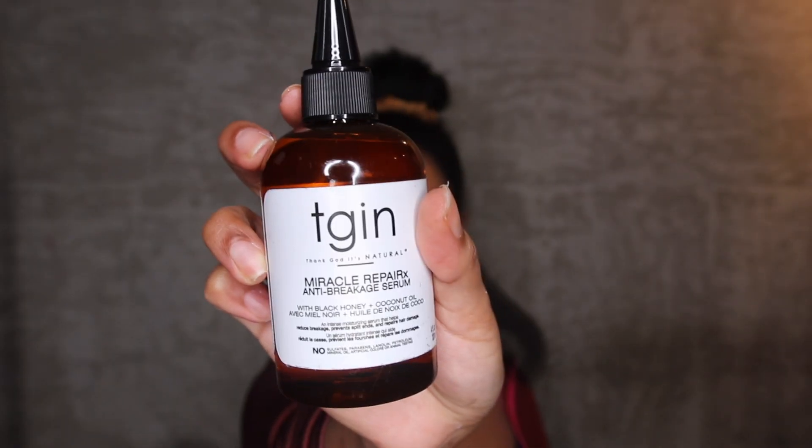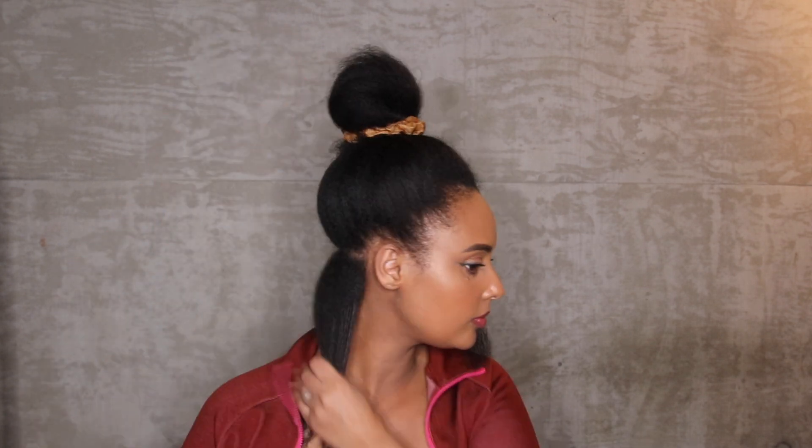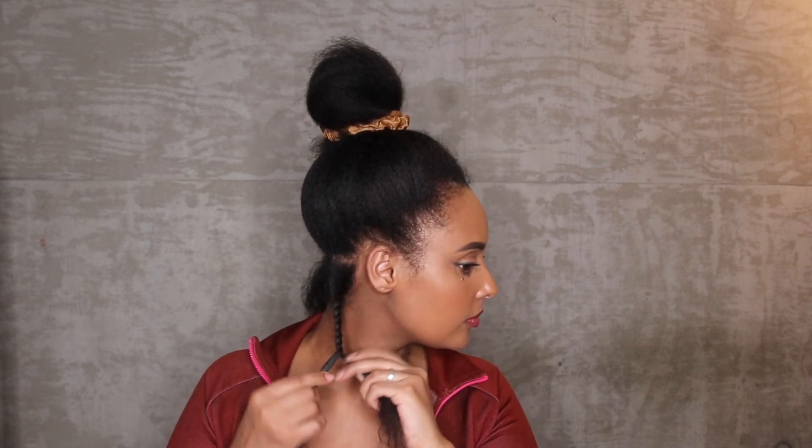I'm going to seal everything in with their anti-breakage serum. The main ingredients are coconut oil and raw black honey, plus a mixture of other oils. It's nice and light, seals in all the moisture, and will keep the hairstyle moisturized all week. For those with low porosity and protein sensitive hair like me, I can use coconut oil when it's mixed with other oils in a smaller quantity — when it's by itself my hair feels hard and brittle, but with this serum I didn't feel that at all.